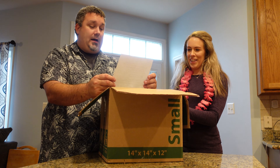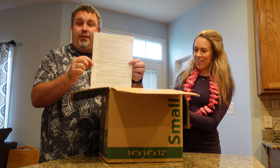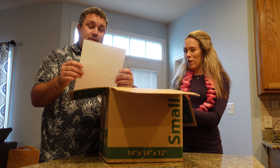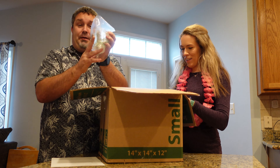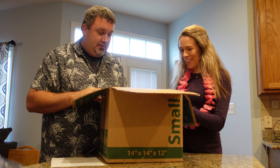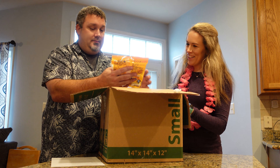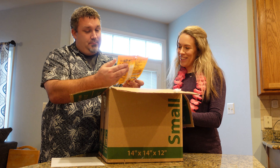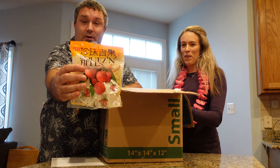It starts off with a packing list of all the things that are in the box, and a rundown. It's very lengthy. We've got packing stuff — the cats are going to love that. Alright, we've got some treats here. Squeeze and bite? Squeeze and bite.